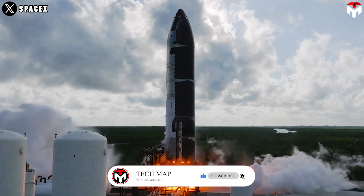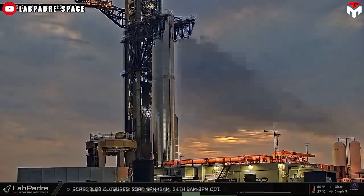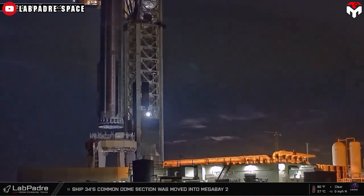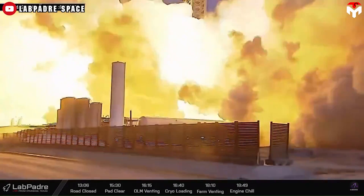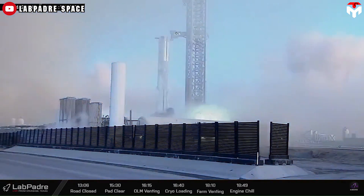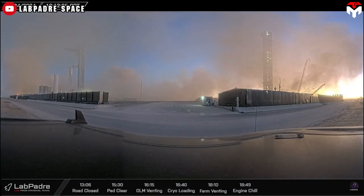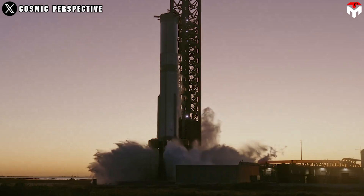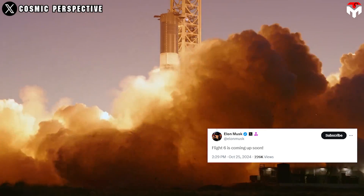On September 18, or nearly one month before Flight 5, Ship 31 underwent its static fire test. Only nine days after Flight 5, Booster 13 rolled out to the launch site and was placed on the orbital launch mount. SpaceX then completed a 33-engine static fire on October 24, or 11 days after the latest flight. The booster appeared to complete the test without issue, promising Flight 6 is coming soon, as Elon Musk said.